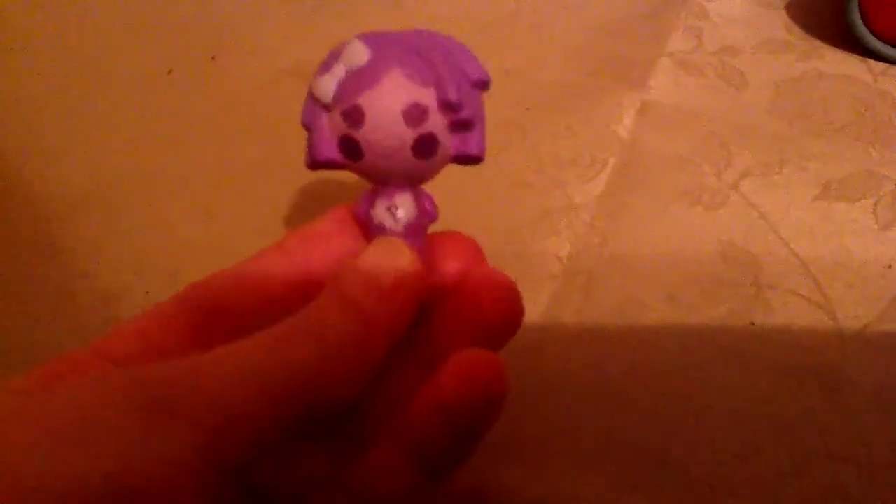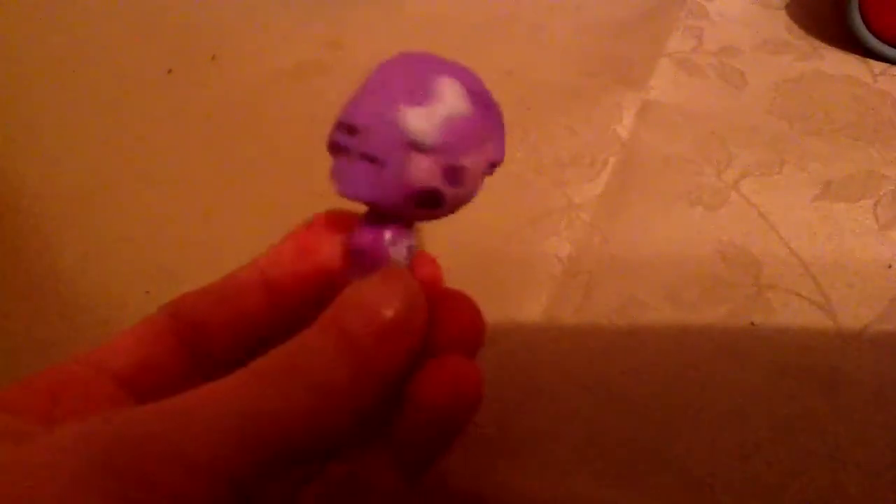So I just wanted to show you guys my first ever micro figurine, and it's Pillow Feather Bed. I actually didn't buy this — Brianna actually gave it to me, so that was really sweet of her. Thank you, Brianna! And yeah, I think she's super, super cute. She's one of my favorites.